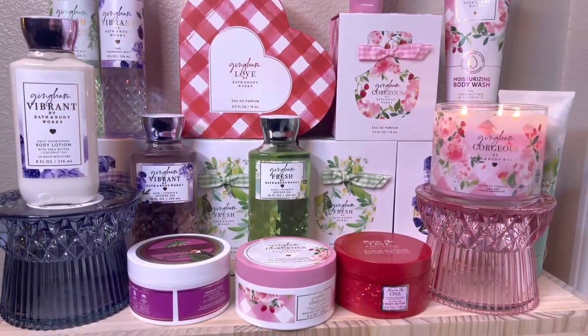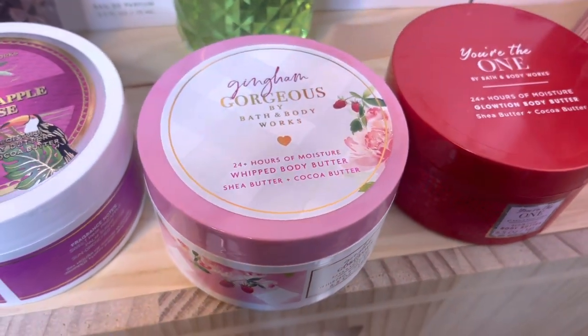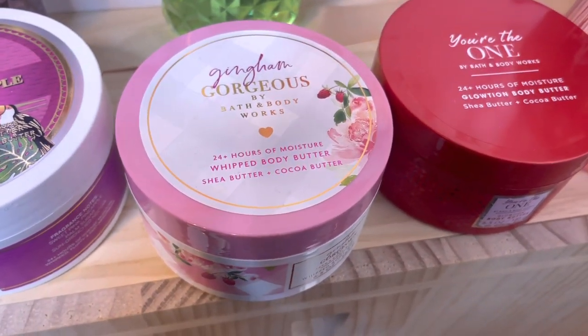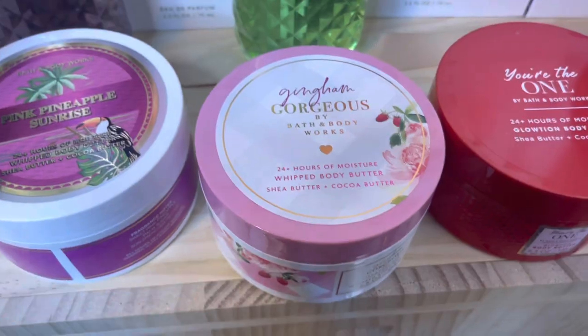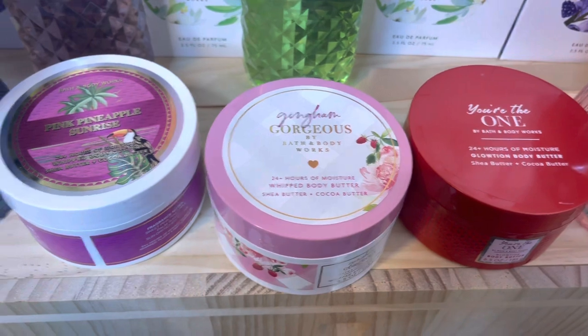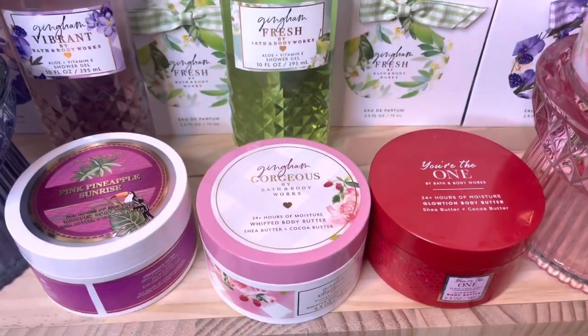I went to the same store that let me buy all of this early, and they let me buy the Gingham Gorgeous at the sale price, which was really nice. So those are the three body butters I got: Pink Pineapple Sunrise, Gingham Gorgeous, and You're the One.